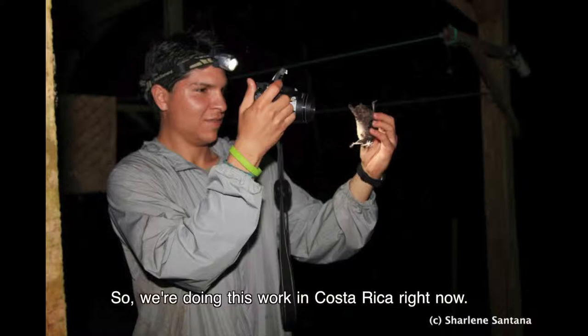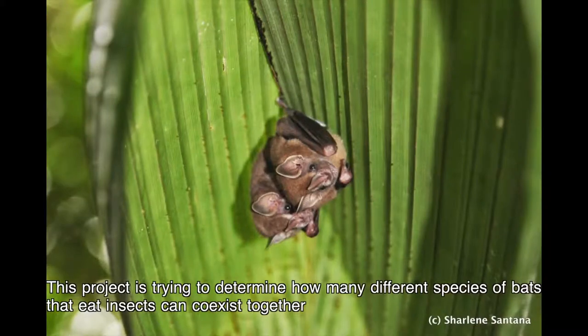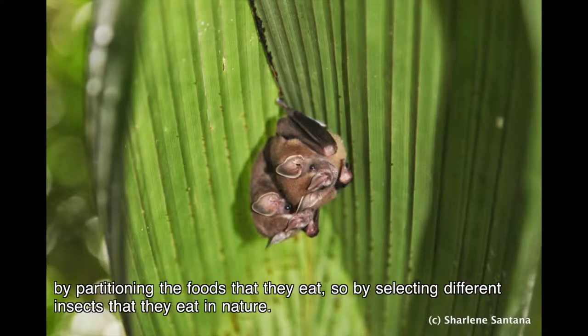We're doing this work in Costa Rica right now. It's a really interesting place because it's basically a hub for bat research. This project is trying to determine how many different species of insect-eating bats can coexist together by partitioning the foods that they eat — selecting different insects in nature.